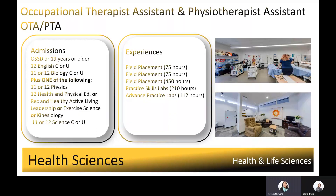Graduate opportunities include long-term care facilities, private practice, healthcare clinics, general hospitals, rehabilitation centers, sports, and recreation centers.